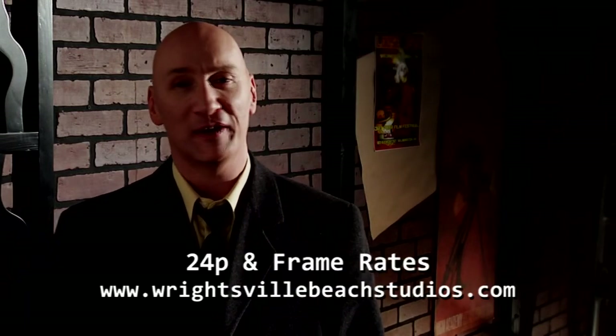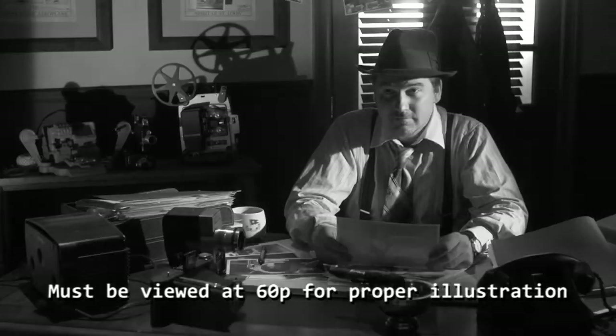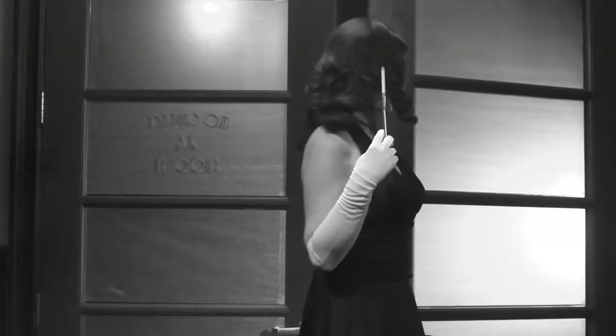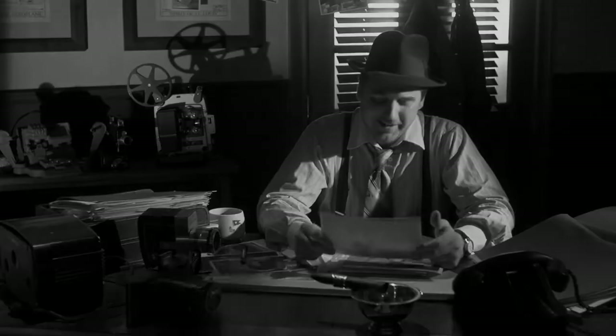Our characters looked like they were in totally different productions, didn't they? But they weren't. They were on the same set, in the same room, with the same basic lighting scheme and production design. But the only difference between them is that we shot her at 60p rather than 24p, like we shot Mr. Cadence. Let's look at how the difference disappears if she had been shot at 24p all along.